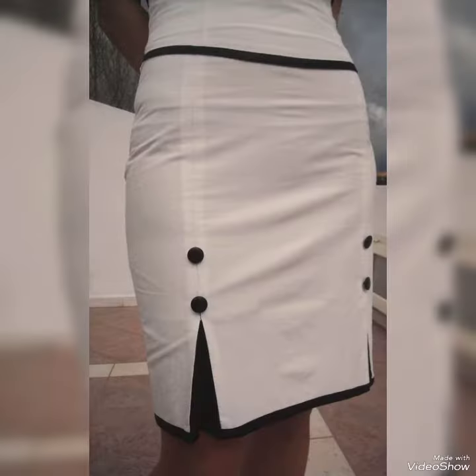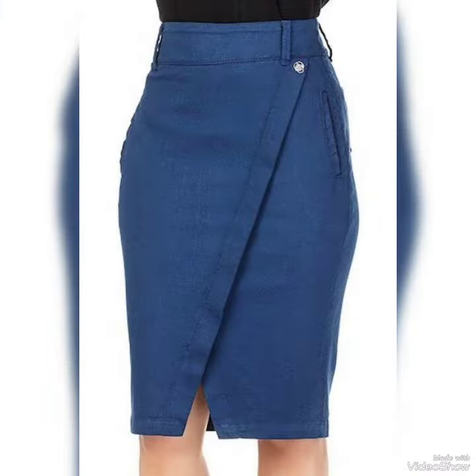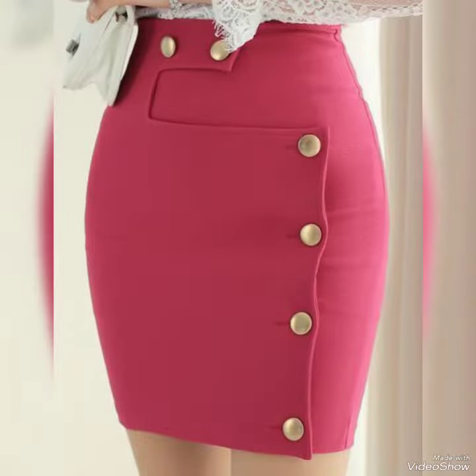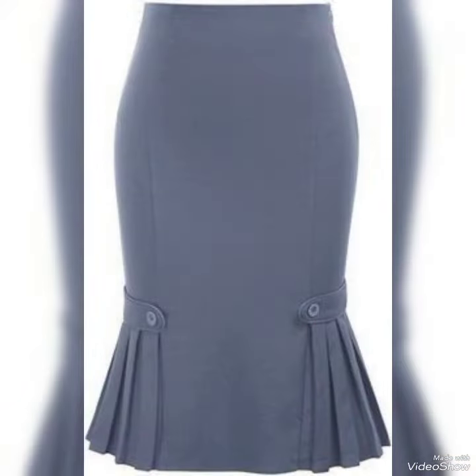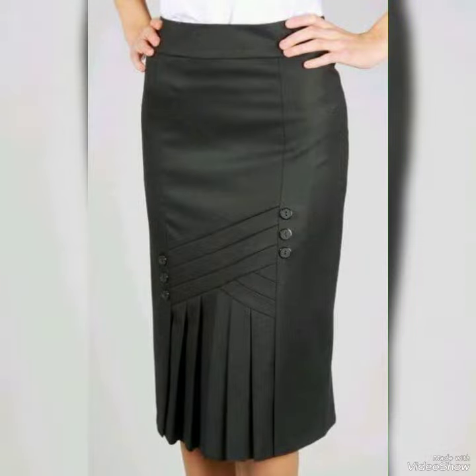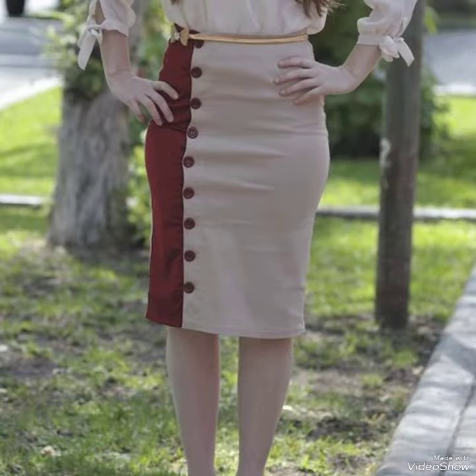Hello viewers, welcome back to my channel Elegancia Wardrobe. Today in this video I am sharing one of the best, most beautiful, stylish and gorgeous collections — popular pencil skirt with button outfits which are launched at this time. They are very classy and elegant, and you will love to see each and every pencil skirt design.